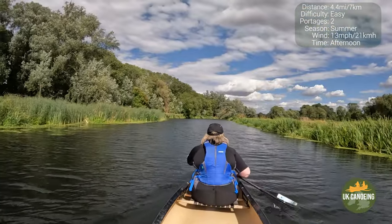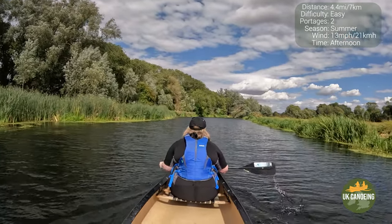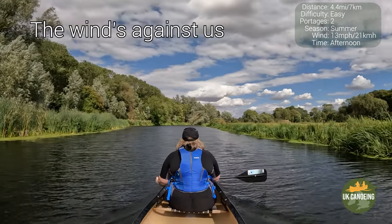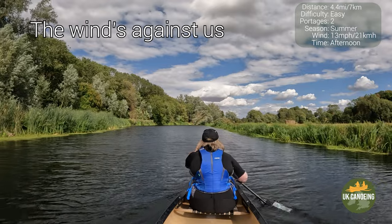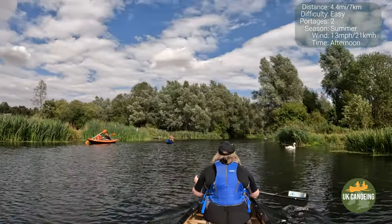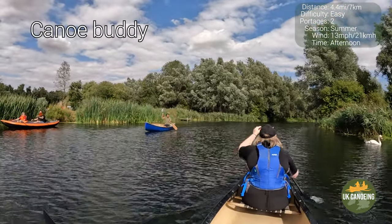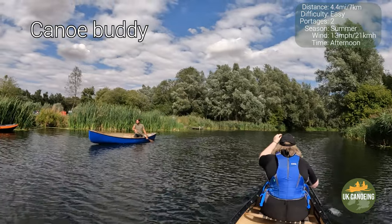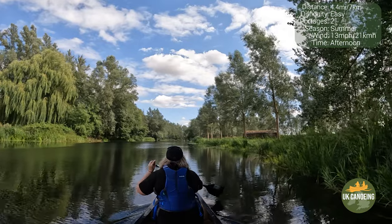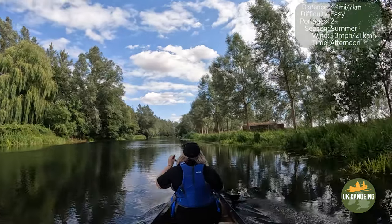The River Stour was made famous by the paintings of the artist John Constable. See if you can recognise any of his paintings as we go along. This landscape became an inspiration for John Constable — he was captivated by scenes of all kinds of boats that he immortalised on the canvas.